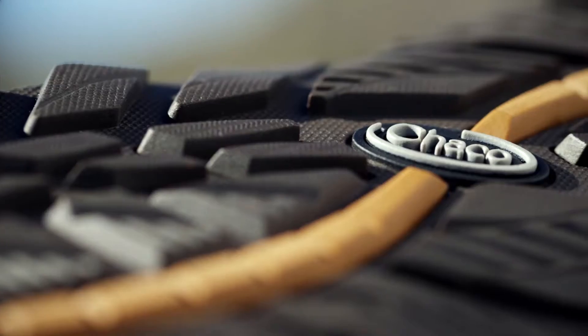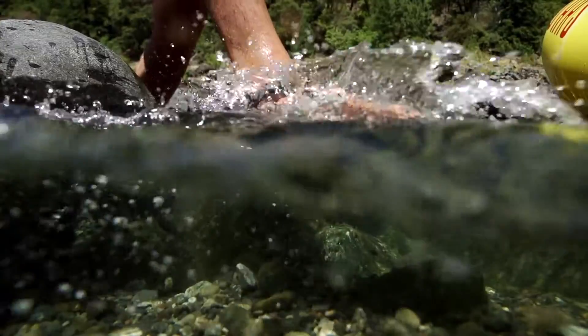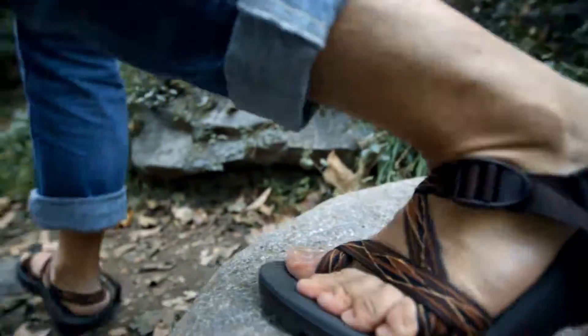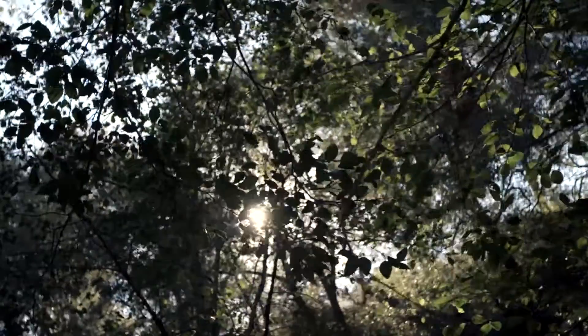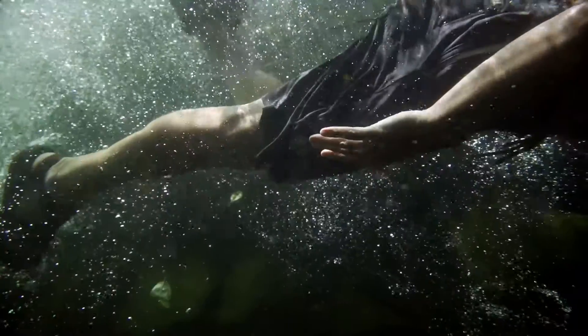The Z-Cloud is outfitted with our brand new ChocoGrip rubber outsole, which draws on major advances in wet traction and durability to offer our highest degree of grip. Pair that with new tread designs for men and women, and you've got a performance package ready to take you anywhere.